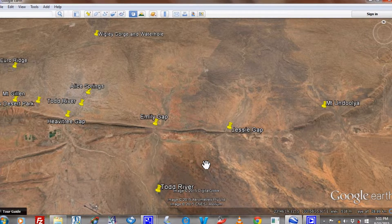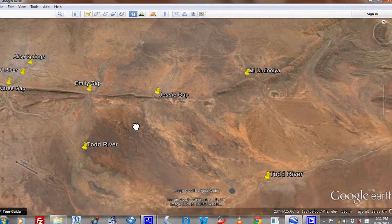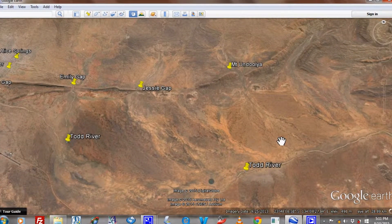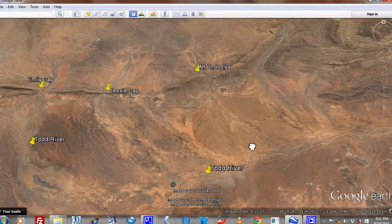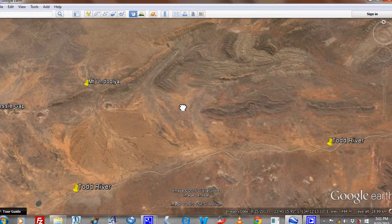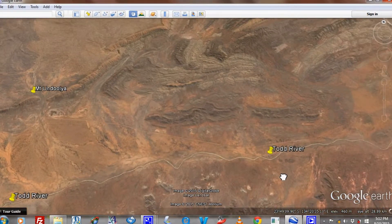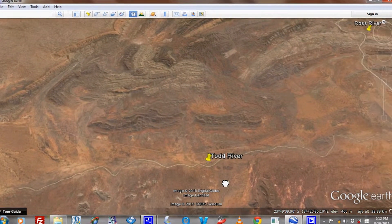Heading out east, you can see that the Todd River flows firstly eastward, pretty much parallel to the line of ranges that goes out past Jesse Gap and Mount Undulia, right out into the deep eastern McDonnell Ranges country.